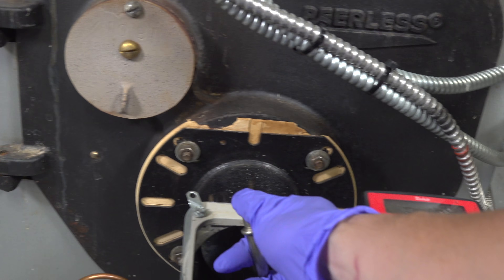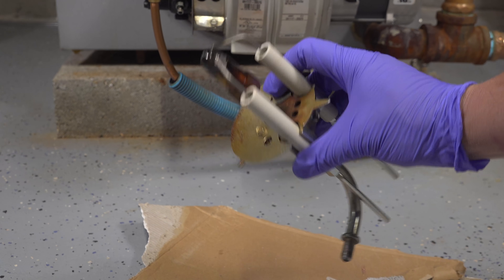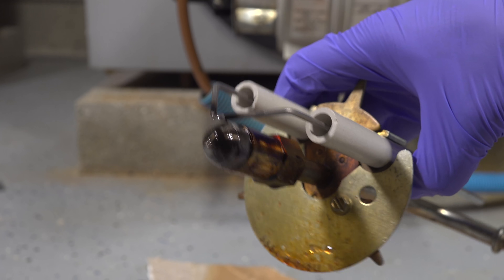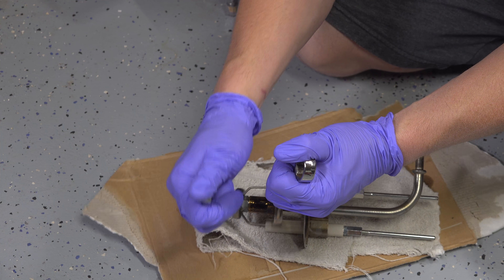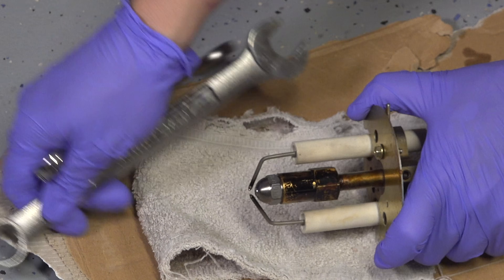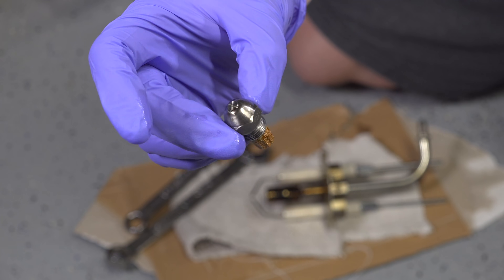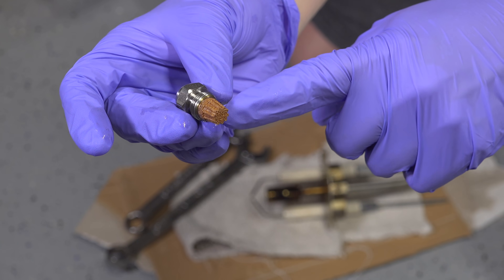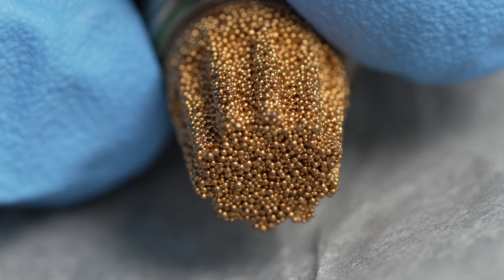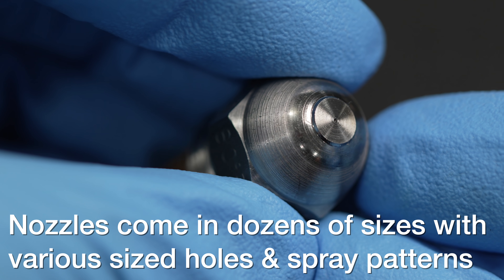This is called the nozzle assembly, and it has three major components. You've got those two white tubes called electrodes, and then that silver nozzle in the front. Nozzles are a wearable item meant to be replaced once a year, but they're really a feat of mechanical engineering. On the bottom you've got this brass bit called sintered brass, because those little brass particles act as a filter — if there's any big debris, it won't clog the tip. That hole is machined to an exact tolerance and set to a certain specification for your oil heating system.